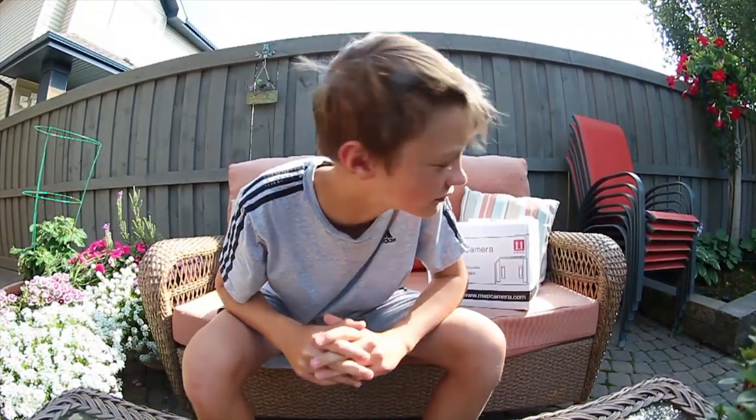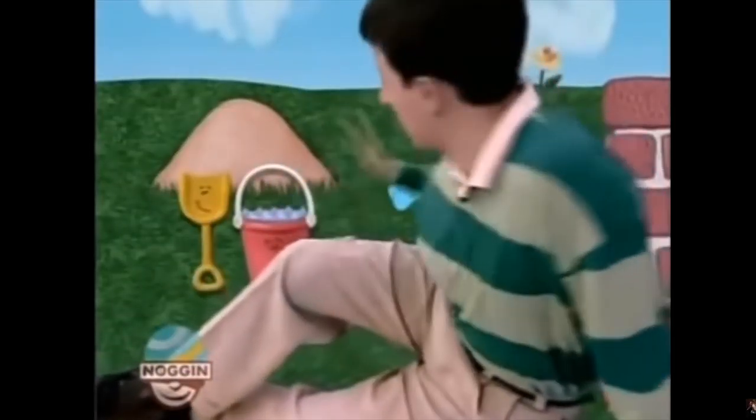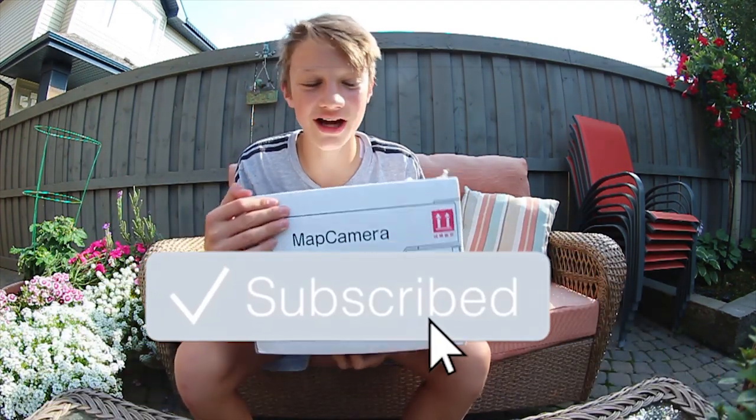What is going on everybody, welcome to the new video — it's mail time! I've been talking about this in a couple other videos.